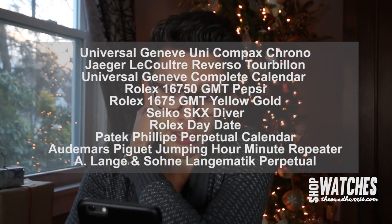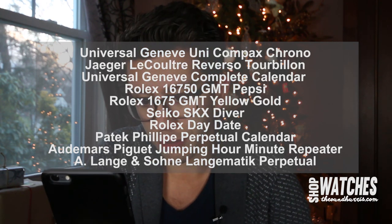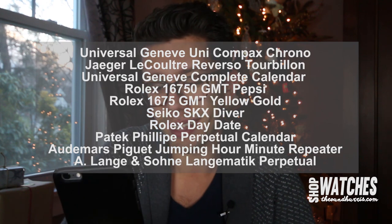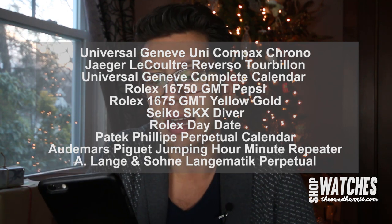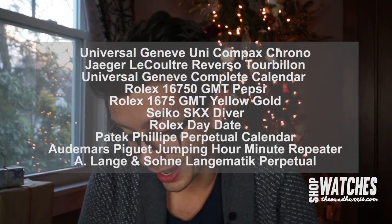Here's the list: Universal Genève Uni-Compax chronograph in yellow gold, circa 1960s; Jaeger-LeCoultre Ultra Reverso Tourbillon in rose gold; another Universal Genève complete calendar; Rolex 16750 GMT; Rolex 1675 in yellow gold; a Seiko SKX; Rolex 1803 Day-Date in yellow gold; a Patek Philippe perpetual calendar 5140; an Audemars Piguet jumping hour minute repeater in yellow gold; and an A. Lange & Söhne Langmatic perpetual in yellow gold. That is a freaking collection.